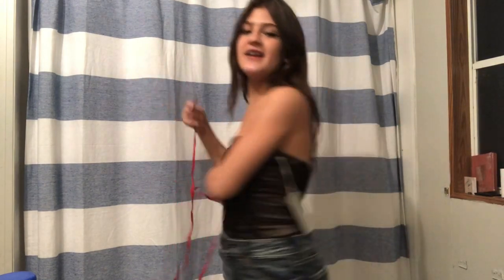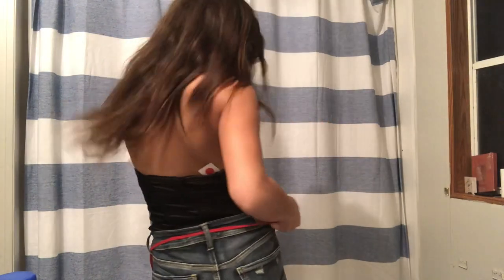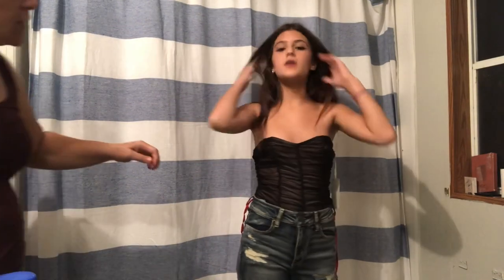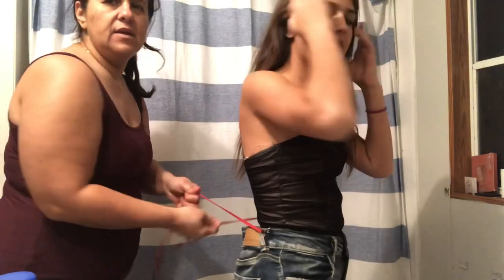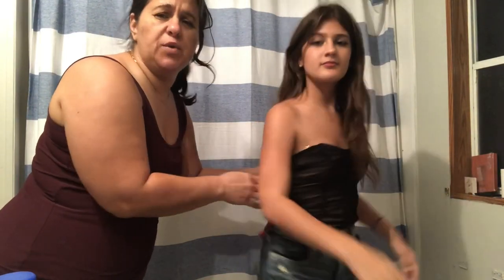This is the next outfit — a cute black strapless bodysuit paired with American Eagle jeans. I'm also going to show you a little trick: get a shoelace and slip it through these three handles. This is going to make you look like an hourglass. From here, tie it — you can get your mom or someone else to tie it. Tighter, tighter! And that's how it works.